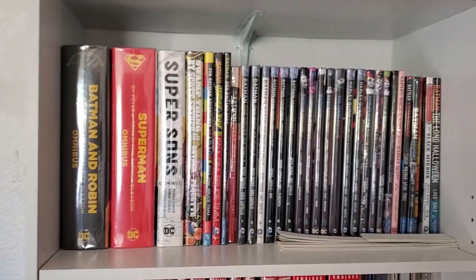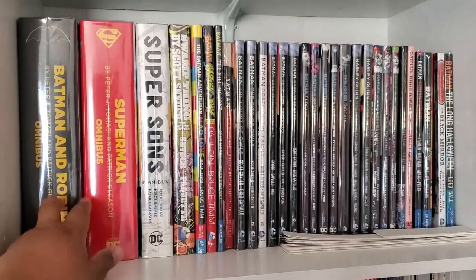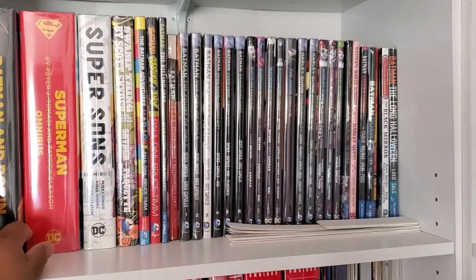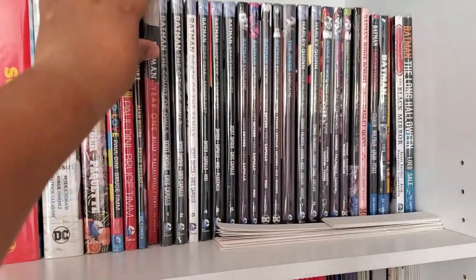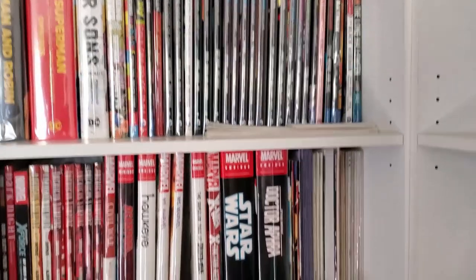So that is this shelf right here. All my omnibuses have a Brodart sleeve, and even these ones have a sleeve on them — they're all extra protected. A little overly done, I think, but whatever.